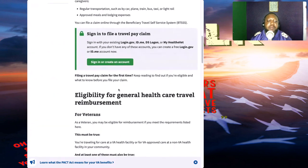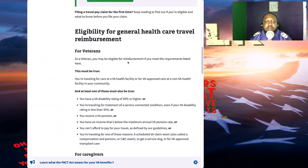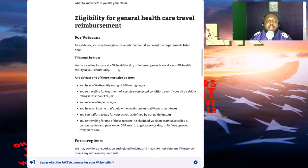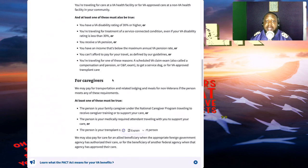If filing a travel pay claim for the first time, keep reading to find out if you're eligible and what to know before you file. For veterans, you may be eligible for reimbursement if you're traveling for care at a VA health facility or for VA-approved care at a non-VA health facility in your community. At least one of these must also be true: you have a VA disability rating of 30 percent or higher, or you're traveling for treatment for a service-connected condition even if your disability rating is less than 30 percent.